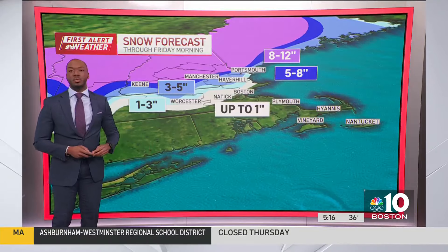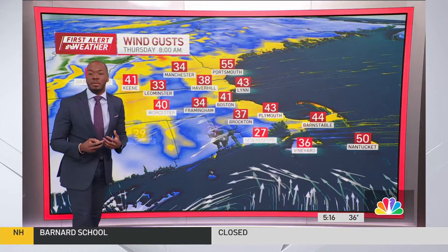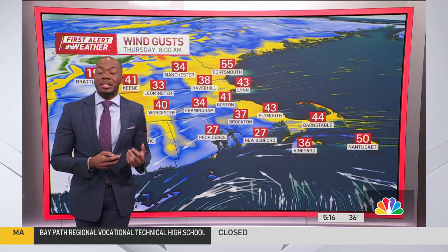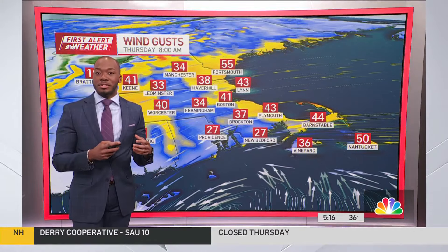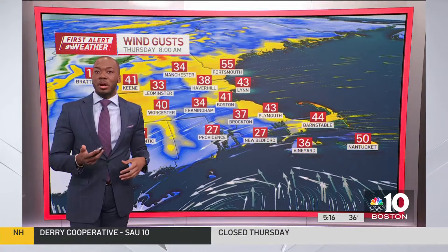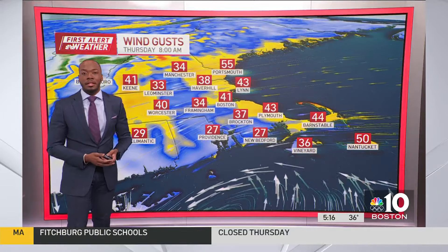The lower Merrimack River Valley likely 3 to 5 inches of snowfall, and then Worcester closer to 1 to 2, maybe even 3 inches of snow. But remember, with some of these totals — because we had sleet earlier this morning and late last night — that's going to cut down and put you on the lower end. So if you're in that 3 to 5 zone, you're likely more so 3 than 5, unless you turned over into all snow this morning like we saw in Fitchburg.